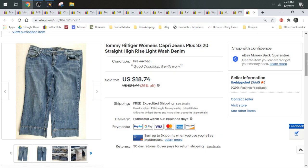Hey everyone, welcome into the At Flippin' Hippo's YouTube channel. I'm Star the Flippin' Hippo. Today we're going to take a look at some of the jeans that sold for us in the month of August on our eBay platform.